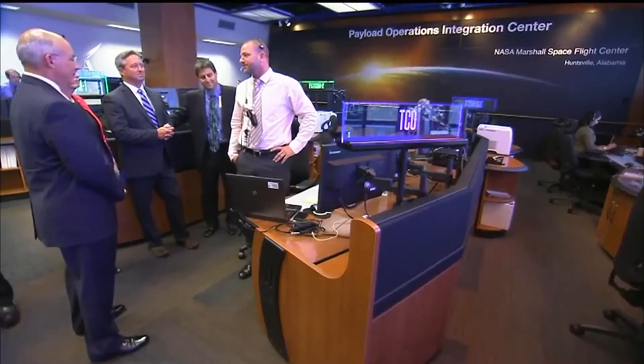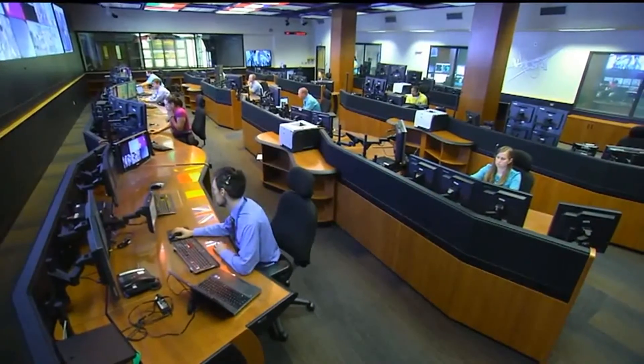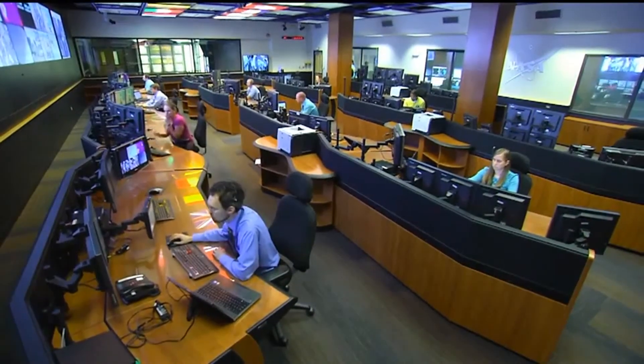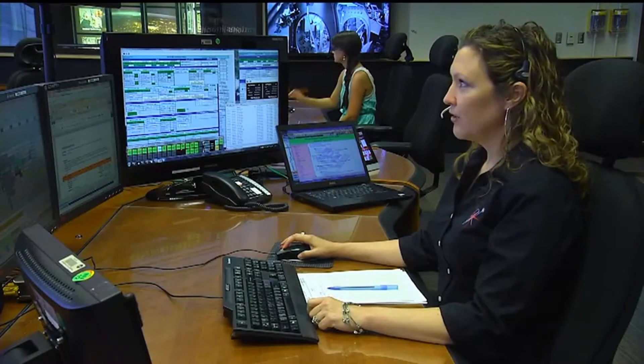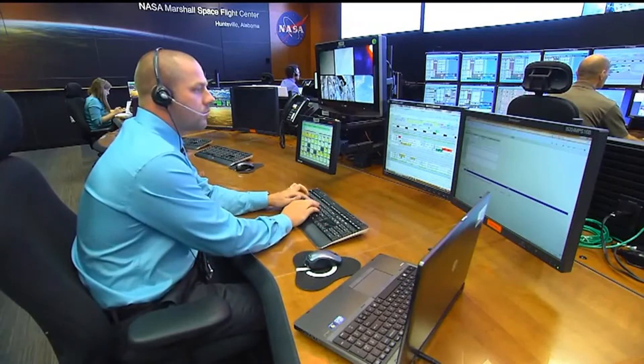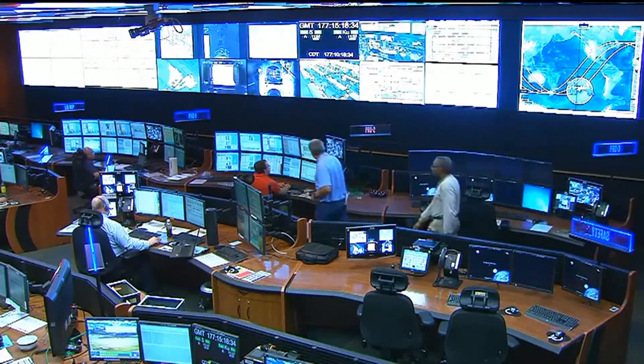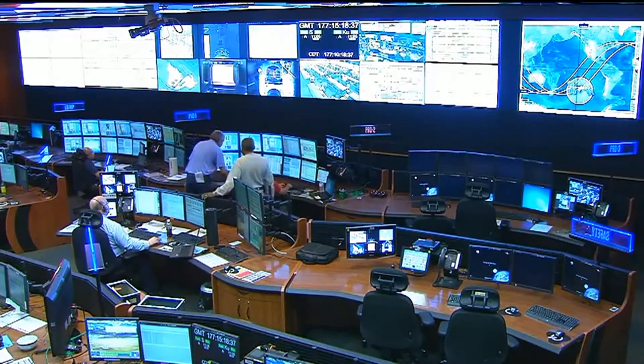The biggest thing you see when you walk into the room is the video wall — 24 monitors all put together, so it's like one big monitor. It gives us a way to communicate better, see more information, and the whole team gets to see it. One example is what we call a fault summary display. If something happens on station, we get a message and that fault summary display will pop up. It's very apparent and very bright, so it lets the whole room know: hey, something's happening, we need to pay attention.